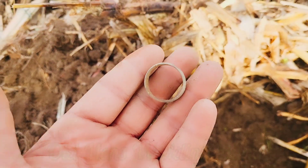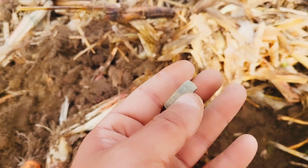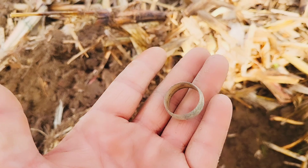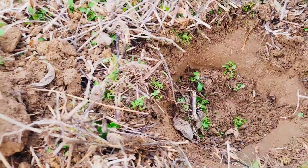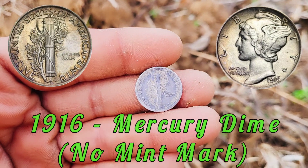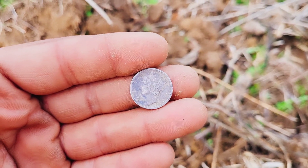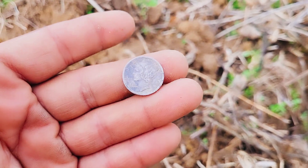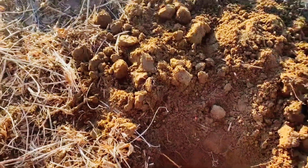A lot of times when we come out and detect old fields like this, more often than not we come across old jewelry, and this time is no different. Unfortunately it's not real — it appears to be gold-plated at one time — but absolutely gorgeous that it survived all this time without getting bent up. Solid 45 on the Legend, about four and a half to five inches down, out pops a Mercury dime — it is a 1916, but unfortunately it does not have a D. The 1916-D Mercury dime is the one you want to look out for because of its rarity.